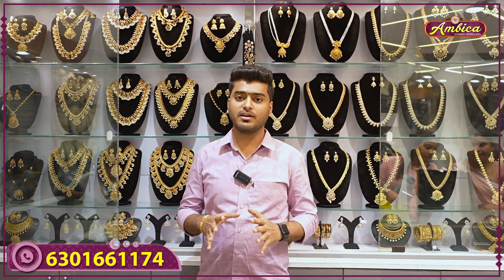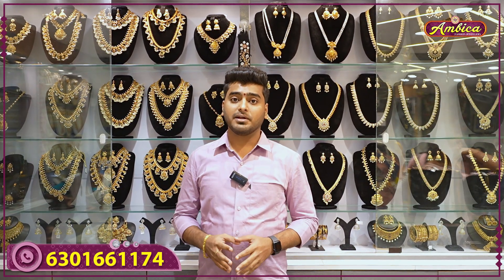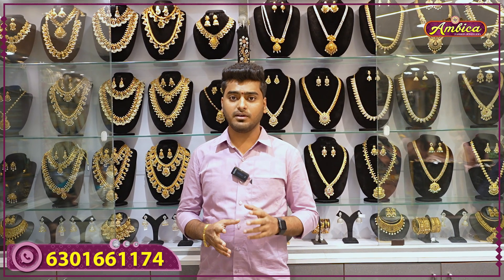Hi viewers, welcome to Ambika Fashion Joli Store. Today I have a special announcement: I have made 10 special sales, and in this video, purchases of 2,000 rupees and above will receive complimentary bangles. There are 3 simple rules: first, watch the complete video; second, like and comment; third, share with two family members and friends.